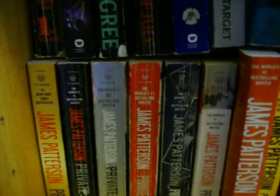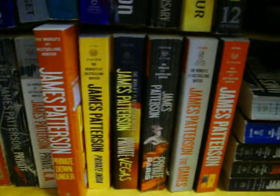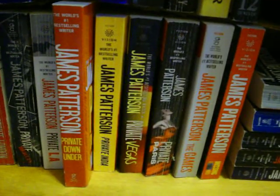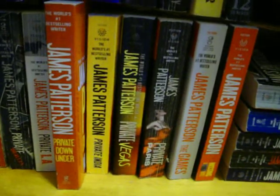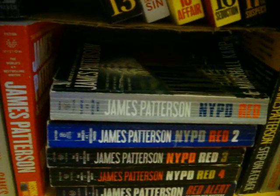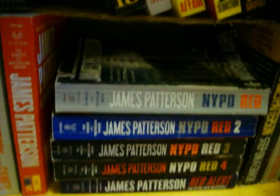And then there's the Private series — there's Jack Morgan. He owns an expensive detective agency for very rich people. He's got locations in L.A., Vegas, Australia, Moscow, all over the world, and he solves cases. He's single. And then there's NYPD Red, which is a special force in New York that solves crimes of the rich and famous.